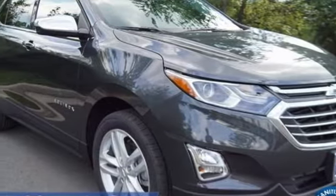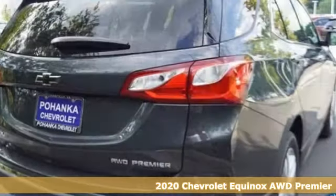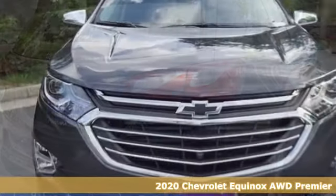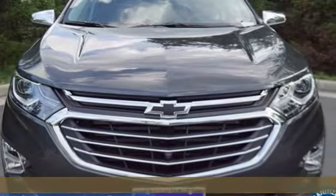It's a new 2020 Chevrolet Equinox, designed to handle life's journeys and all the equipment it requires. And with features like these, every drive's a pleasure.